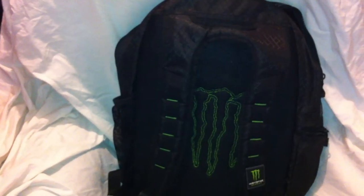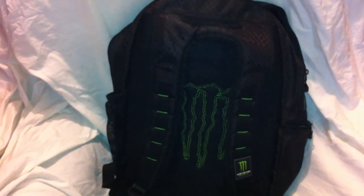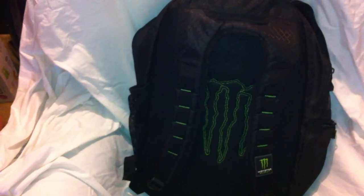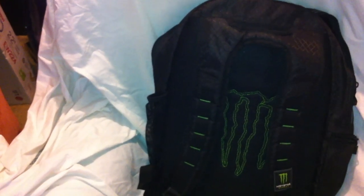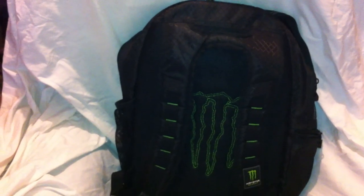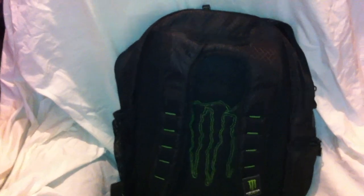I would definitely recommend you use delivery confirmation. I sent this off over a month ago, maybe a month and a half ago, and I never received anything about it. I logged on to the website and they said it was closed. So I called them on the phone, and they said they'd never received the Monster tabs, so I actually had to email them a picture of the receipt for delivery confirmation, and then they approved shipment.